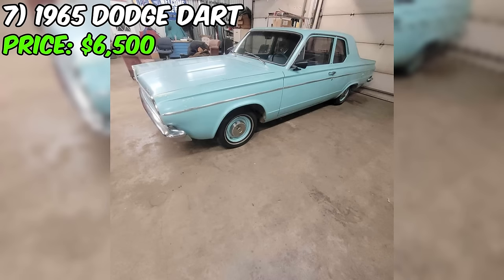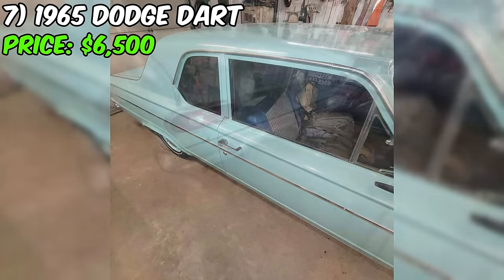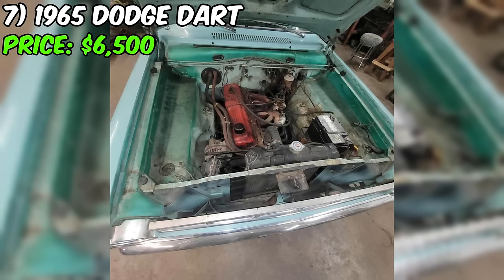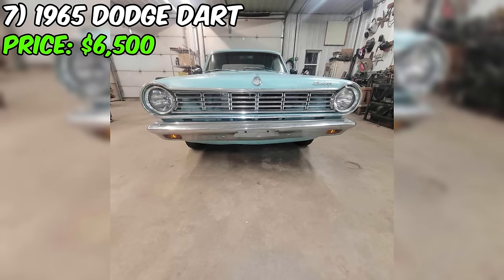Introducing the 1965 Dodge Dart, currently listed for $6,500 on Facebook Marketplace. This classic beauty is presented in a stunning turquoise exterior with a complementing blue interior, giving it a nostalgic charm. The seller's description is transparent about it being somewhat of a project. While it runs well, there are a few things to note: the exhaust needs to be hooked up, brake work is on the to-do list, and upholstery work is required.